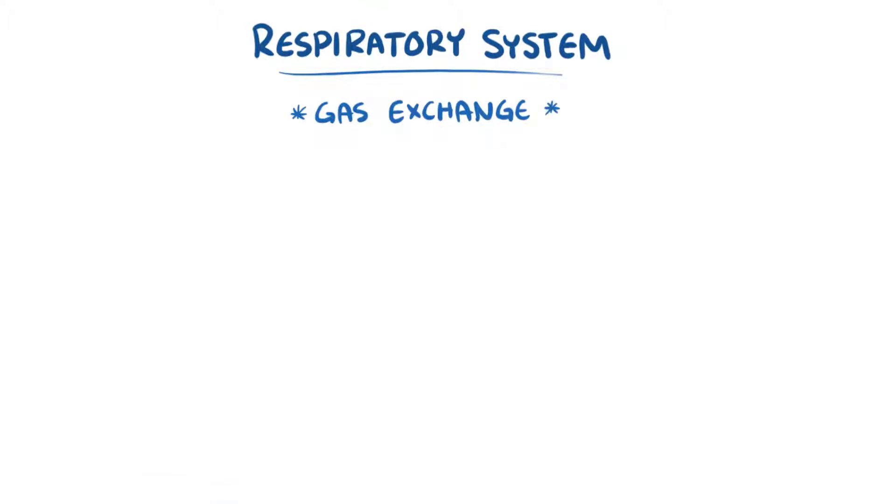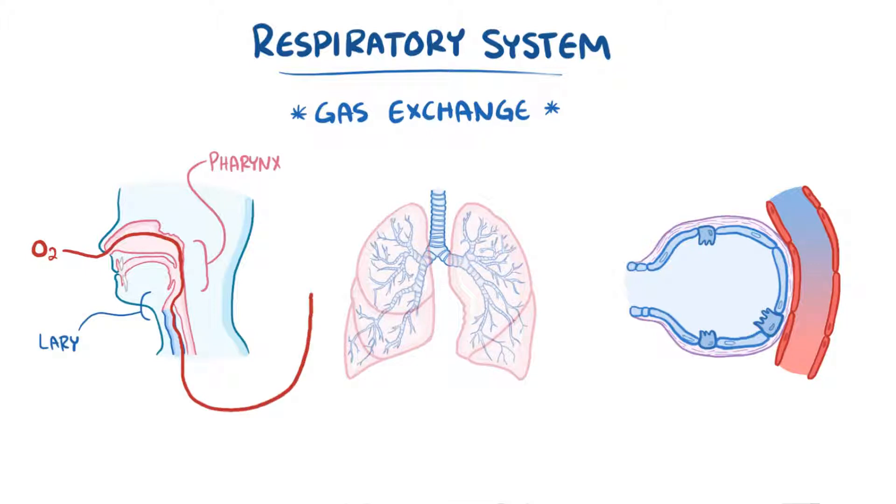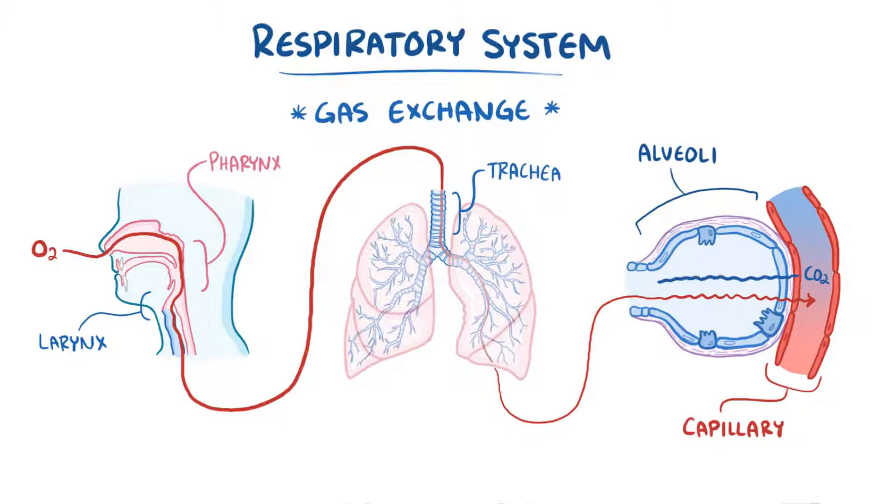As a quick recap, the respiratory system facilitates gas exchange. Oxygen in the air is inhaled and makes its way through the pharynx, larynx, trachea, large upper airways, conducting bronchioles, respiratory bronchioles, the alveoli, and finally the capillary to be sent to the body's tissue. Then carbon dioxide makes the reverse journey to eventually be exhaled into the world.